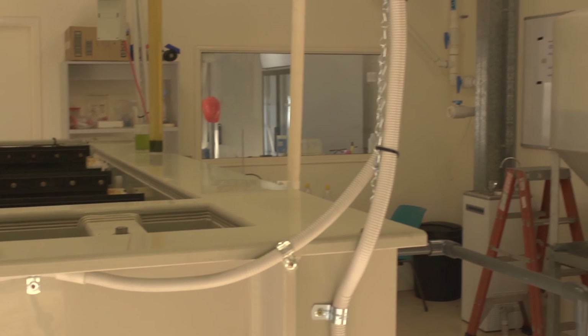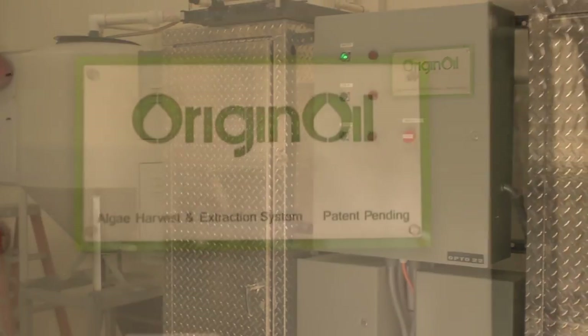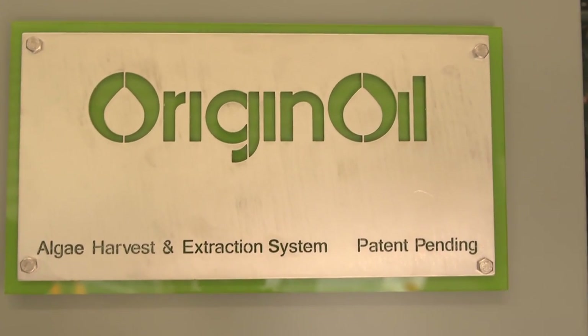Low energy, no chemicals, very simple. Our goal is to have OriginOil be omnipresent in algae growing systems. Because we've made it so easy for companies to adopt our technology and distribute it, we become the de facto standard.